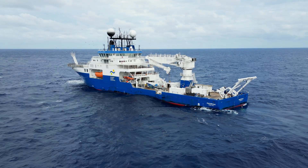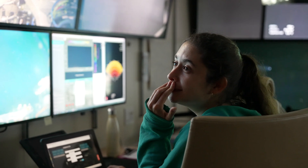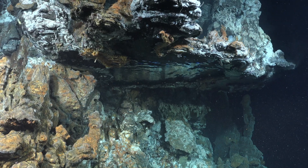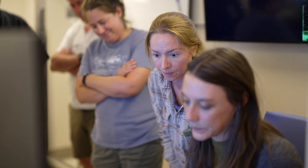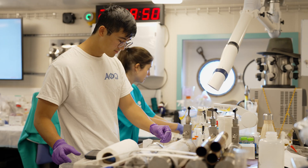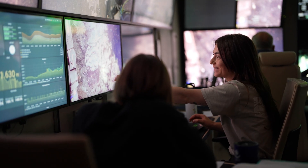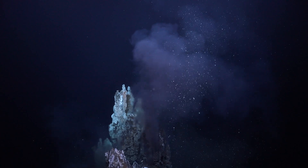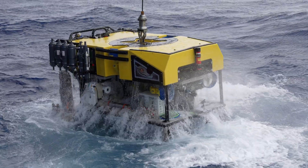Anytime you work in the deep sea you expect surprises, and thinking back over my career, every single time we dive I'm surprised by something. One of my big hopes for this cruise is that we find the new vents that we're trying to look for in this region, and also, because it's a diverse interdisciplinary team, I hope that all the scientists aboard come away with samples and data that they need to further their own research. Altogether, this means we'll have a better understanding of not only the Galapagos deep sea but the entire planet.